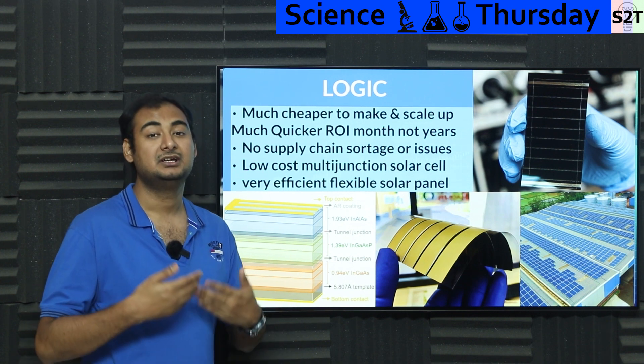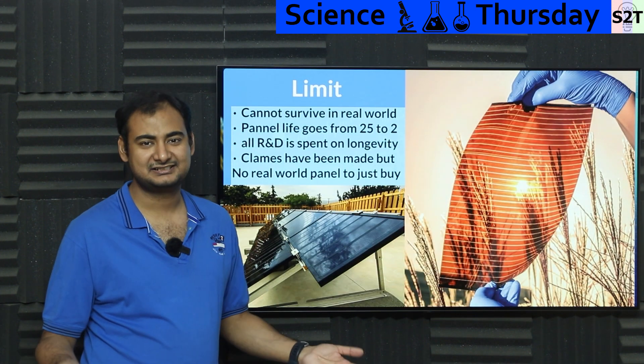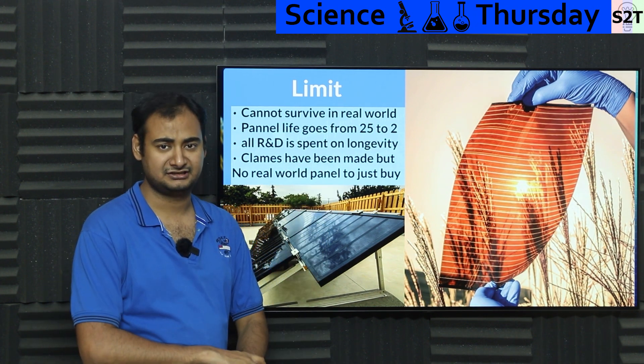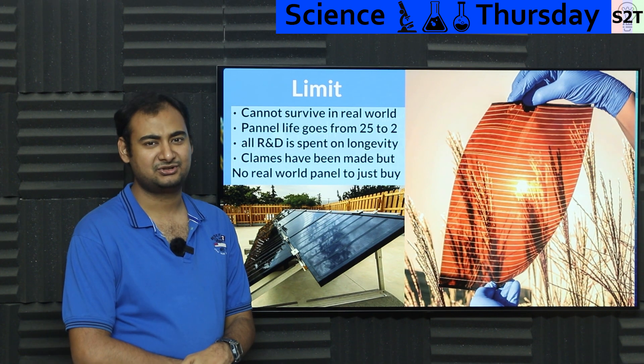With perovskite, there is no such compromise. If you have a curved building and want to cover it with solar, you put the panel on and get the same or even more energy than from a normal flat panel. Flexibility here actually makes sense — it's not flexible for flexibility's sake, it's flexible without compromise in power output. The logic is amazing. But that creates the biggest issue: if this is so great, why don't we use it?